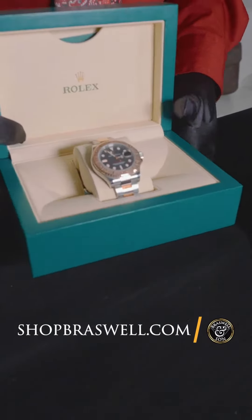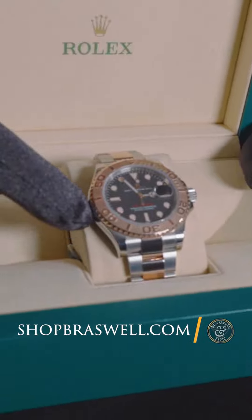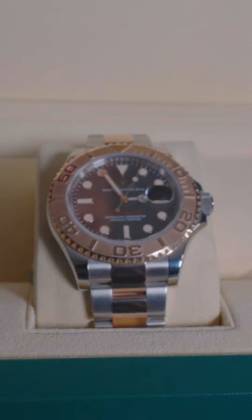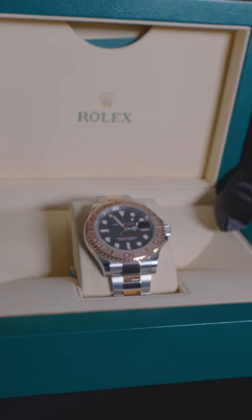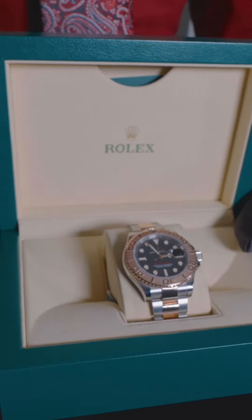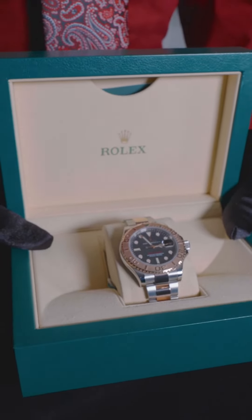Let me start off with this one. This is a Rolex 116621 Yacht Master — stainless steel Everose 18 karat gold. Complete set: box, hang tags, paperwork, everything with it. You cannot find this in stores right now. You've got to come get this at Brazwell and Son because no vendor is going to have this watch.